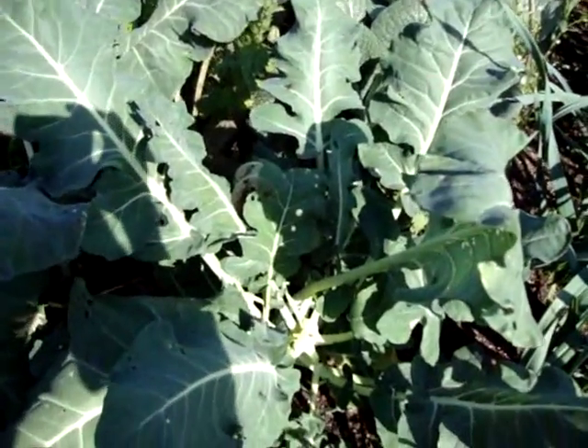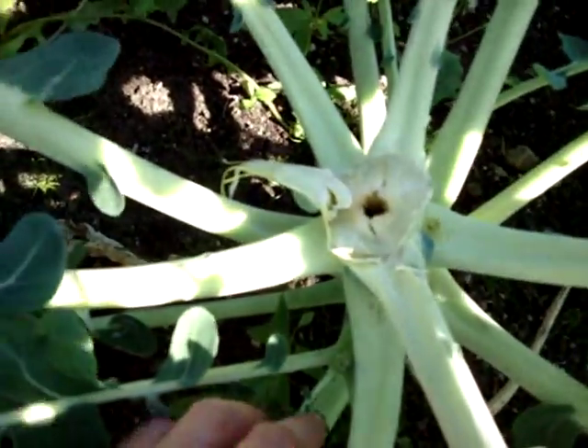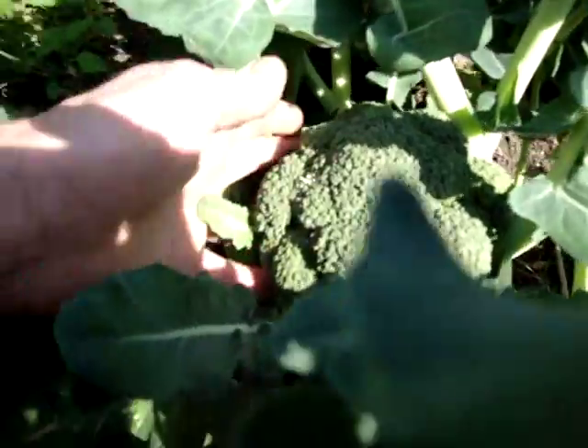I've cut the first of my broccoli — as you can see the head, one or two of them. Hopefully I should start getting some new growth coming, some spears coming. That's the last remaining head, and as you can see it's a decent size.